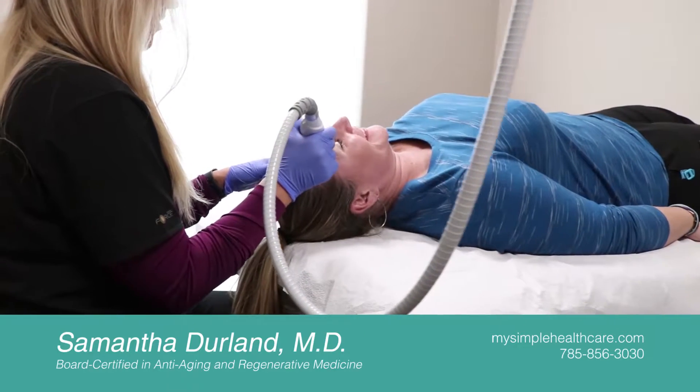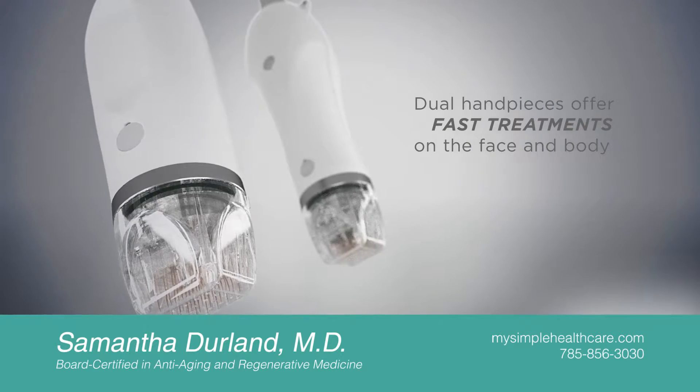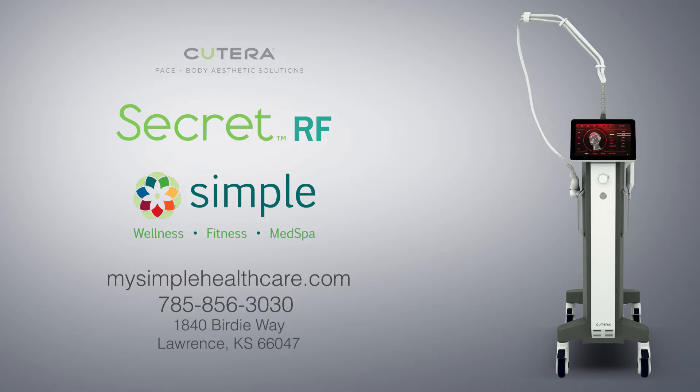With dual hand pieces and two different treatment tips, we can treat both the face and body in under 20 minutes with minimal downtime. Your secret is safe with us. Call today for your free consultation.